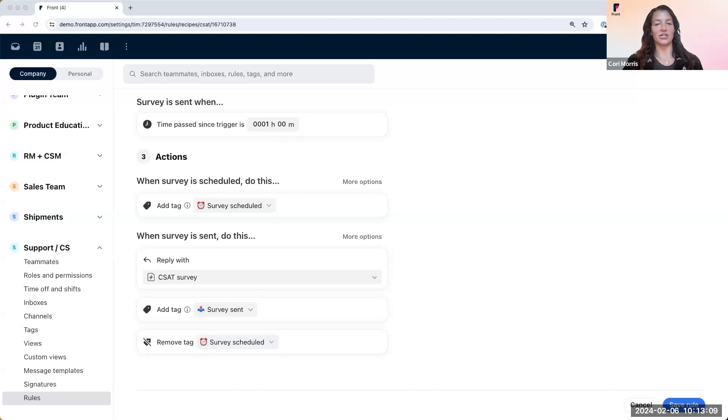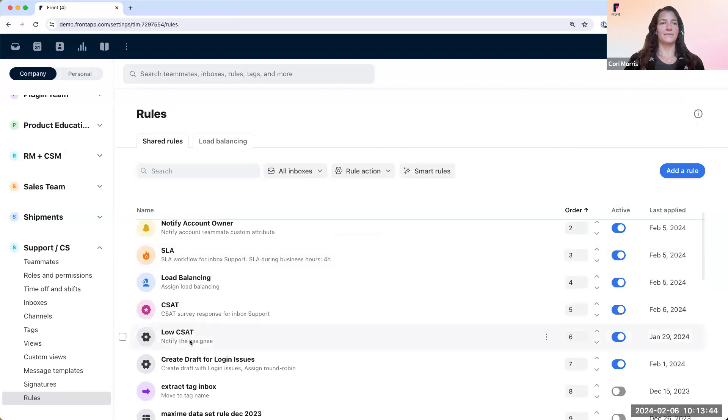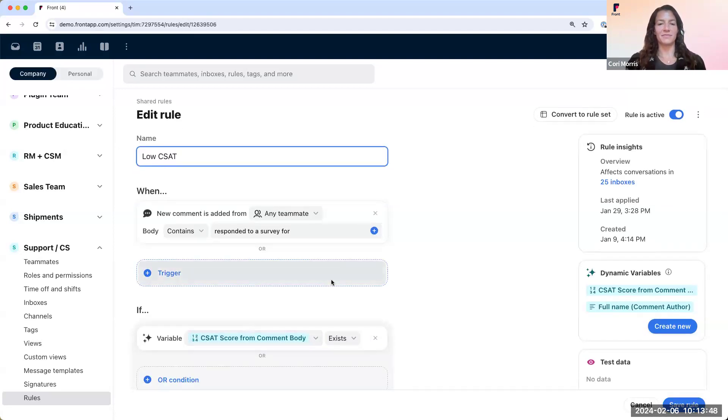Here at Front, we attach our CSAT surveys to our signature in every message we send. The reason is that we want to capture feedback in the moment and get a real sense for what the customer is feeling. Our team collaborates a lot behind the scenes, and a customer might work with multiple reps in one thread. With one survey after a resolution, we don't always know who to attribute it to. So we utilize rules differently when it comes to CSAT. We use dynamic variables, which allows us to get notified of any rating below four and use those as learning opportunities.